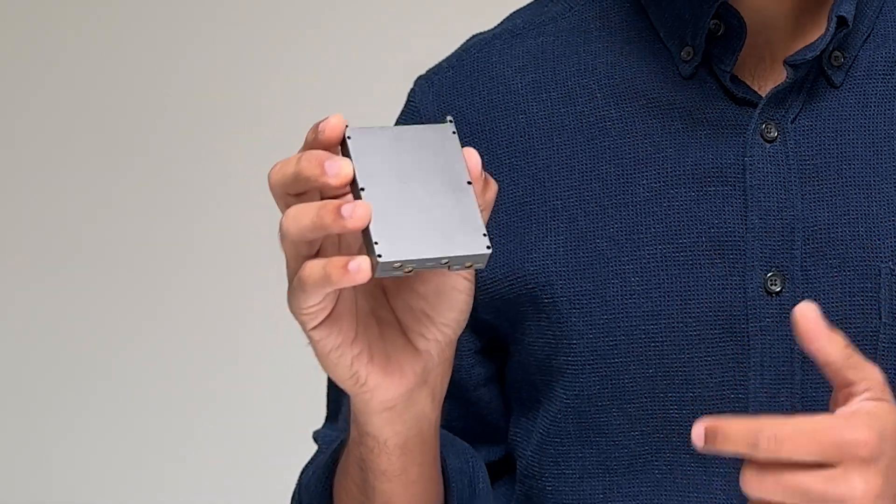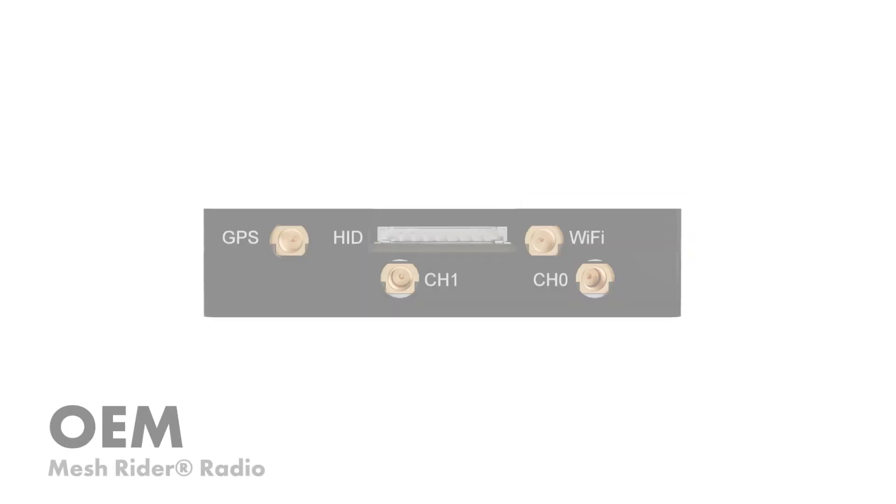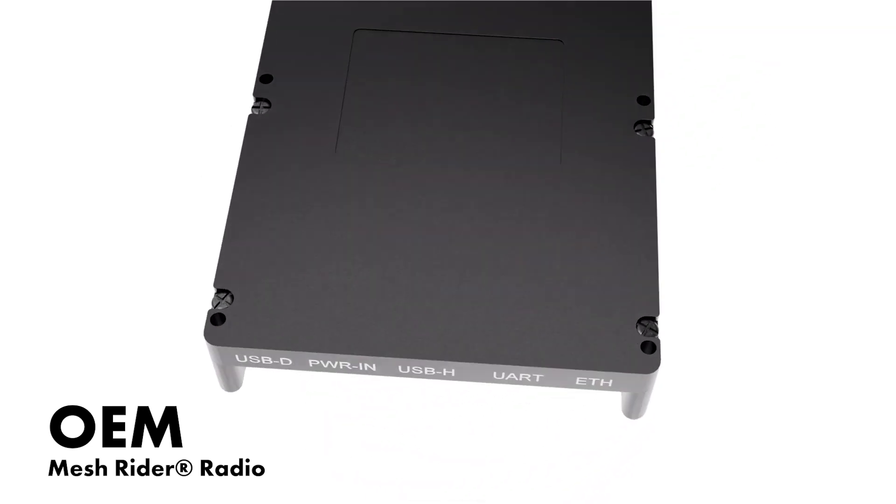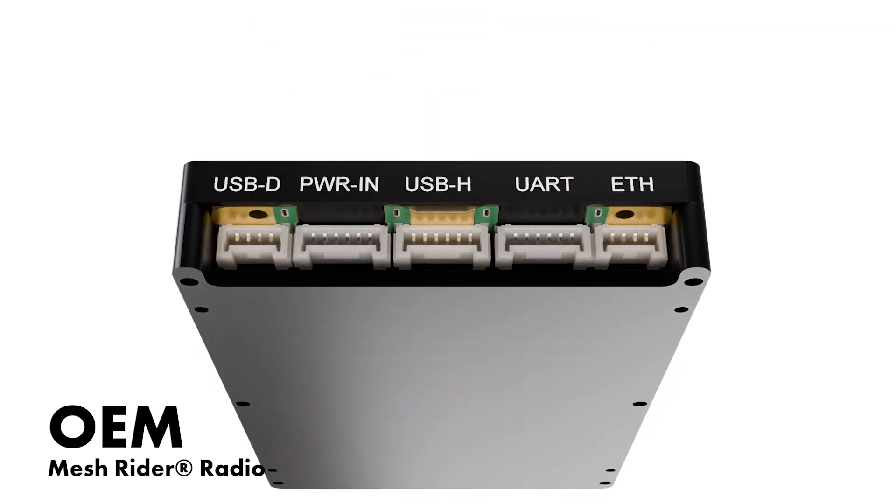The OEM is a workhorse integrated radio with a built-in Wi-Fi hotspot, GPS, in addition to our long-range mesh rider link. It's designed to be easy to integrate and extremely flexible on how you use and interact with it.